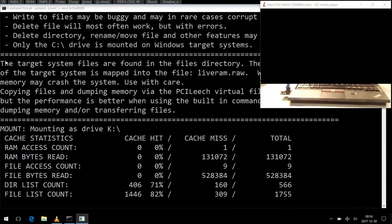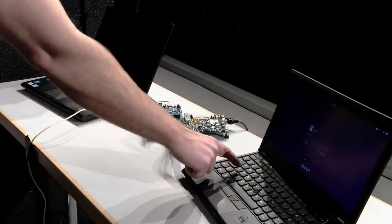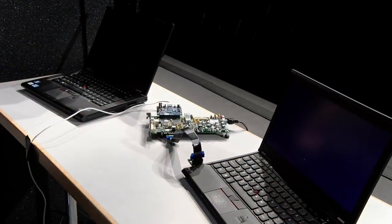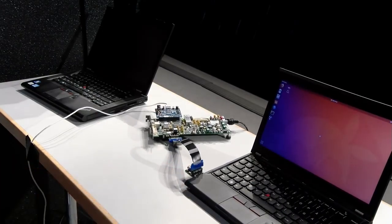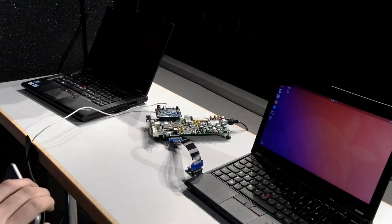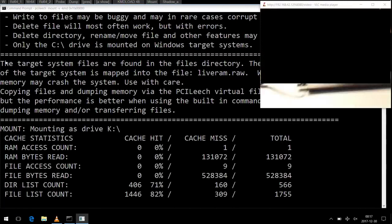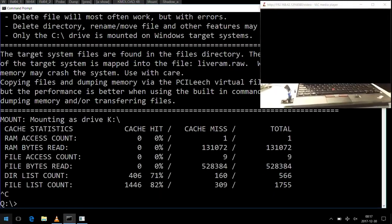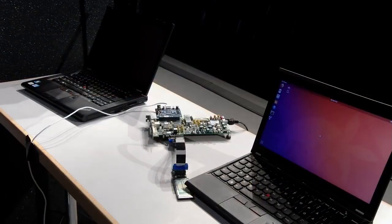Let's see if we can log on. Switching to the FPGA view — let's try logging on to the Linux computer with the new credentials.